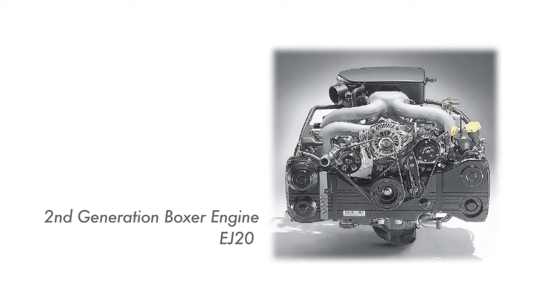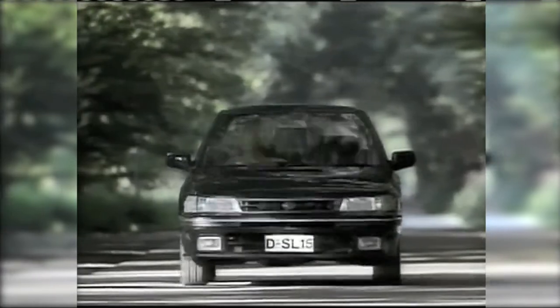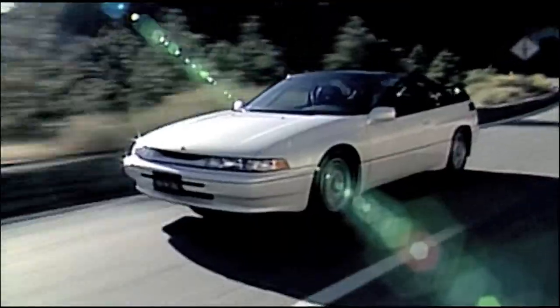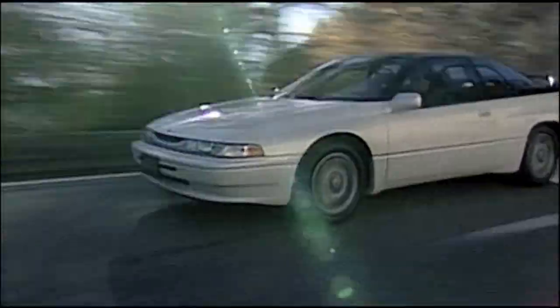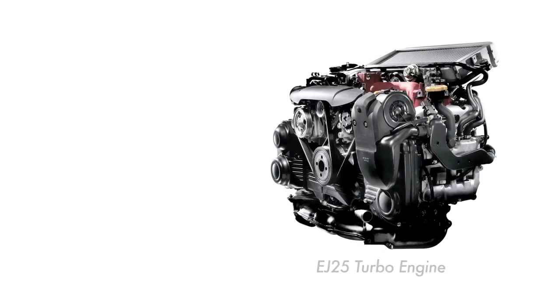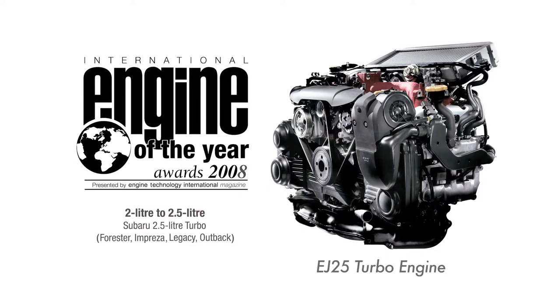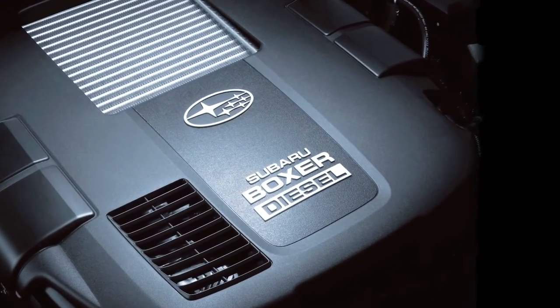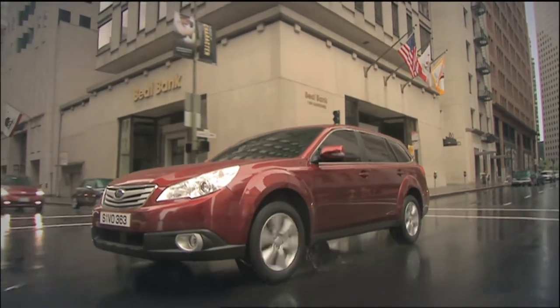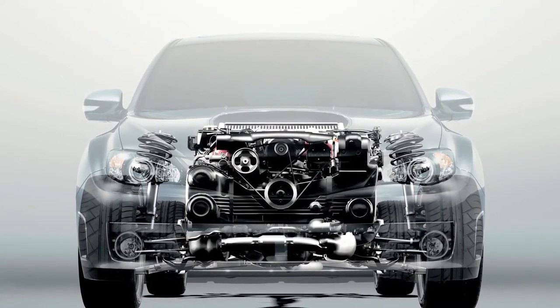In the 45 years since the first Boxer Engine was produced, Subaru has made continuous developments to its design. All of this knowledge is the direct result of years of constant effort. Subaru has been solely committed to the horizontally-opposed engine. The EJ25 turbo engine was awarded the International Engine of the Year in 2008. The Boxer diesel engine was ranked third in its own class. This is concrete evidence that users adore the Boxer Engine and the advantages of its low centre of gravity, low vibrations, and compact size.